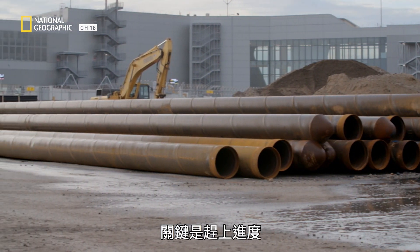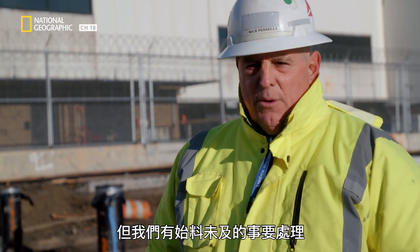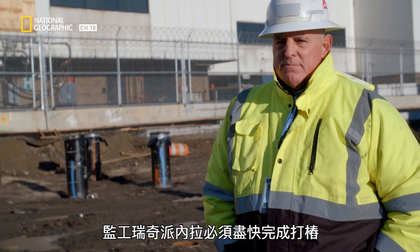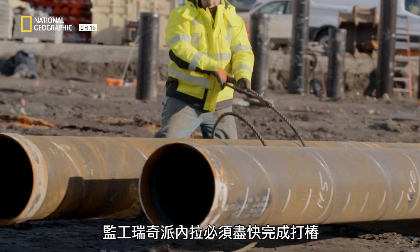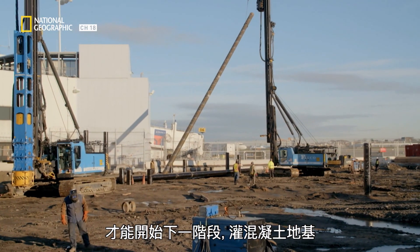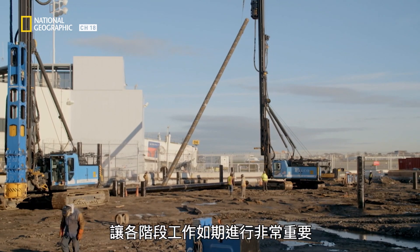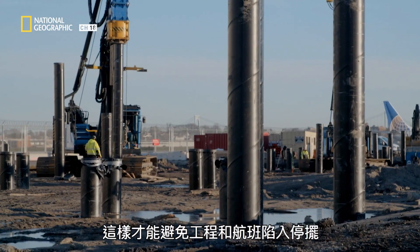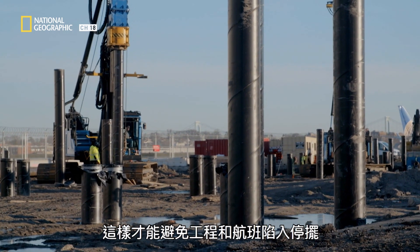The idea is to meet the schedule, but there are unforeseen occurrences that have to be dealt with. Superintendent Rich Piniella must complete the piling fast so the next phase — pouring the concrete foundation — can begin. It's crucial they keep all phases of work on track to avoid both the build and flights grinding to a halt.